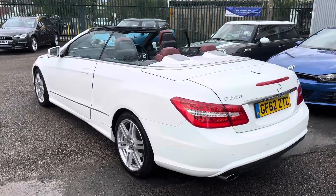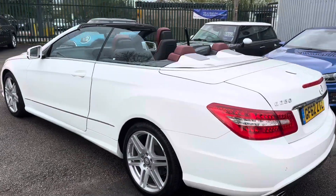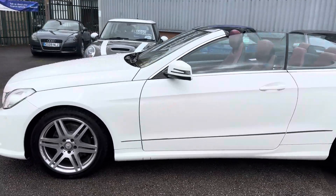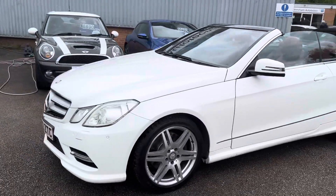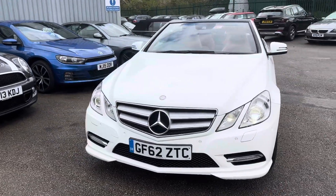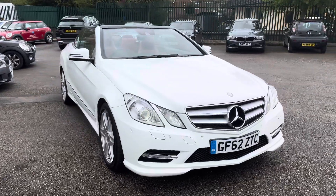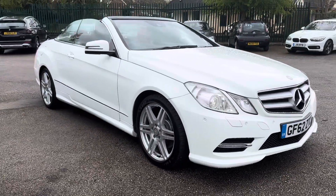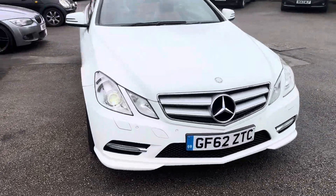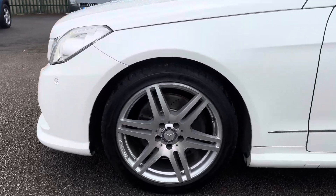Here you've got a stunning E250 Sport — it really is in amazing condition. I can't think of a nicer example. As you can see, it's in white, it's got the red leather, it's got Harman Kardon, a full service history, a file full of invoices for service work. Really well maintained, really well cared for. It's got the neck scarf, it's got Command and Media, and as you can see it's got the upgraded alloy wheels.